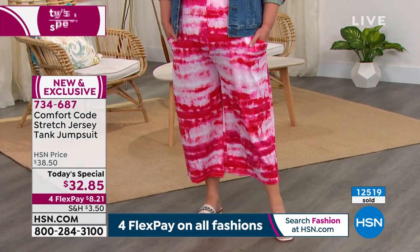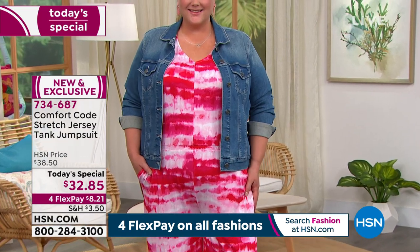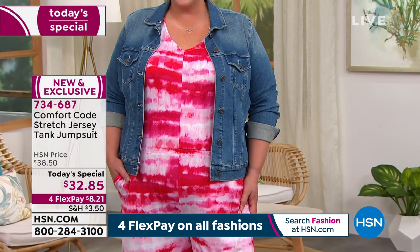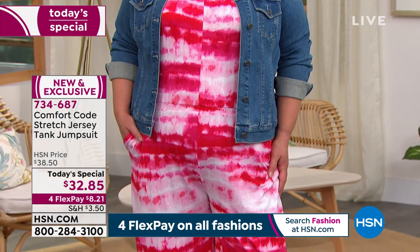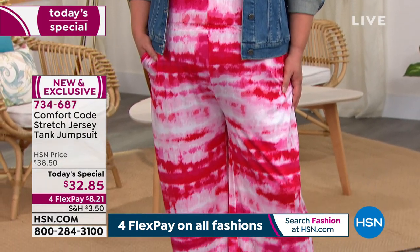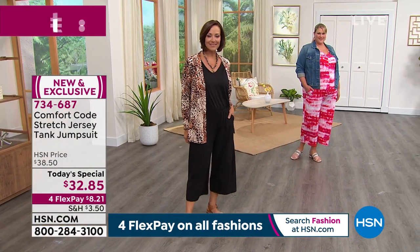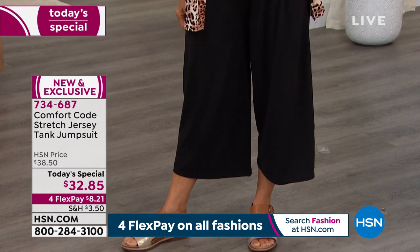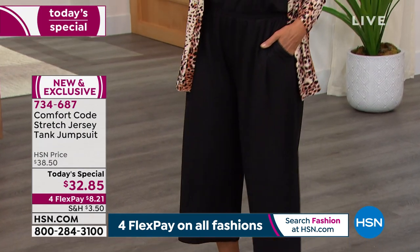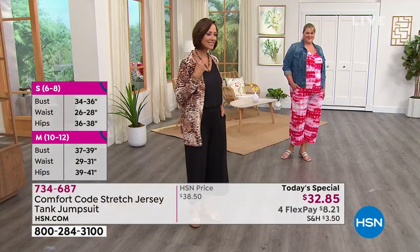It's 95% polyester, 5% spandex, which gives you room to breathe, move, and even sleep in if you fall asleep. And travel in it, too — I could see this being a big travel jumpsuit. Amy: Oh yes. I'm all about minimalistic packing, so a classic jumpsuit — especially in a solid like black or Blue Depths — is top of my list. But these prints are so fun, so now. I love bragging on our prints because they're updated and keep you on trend.